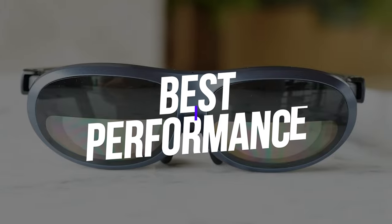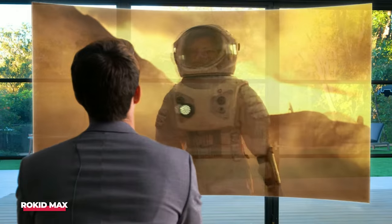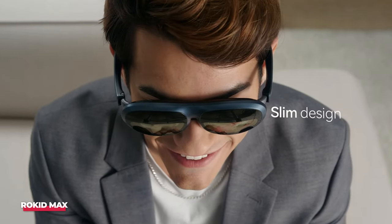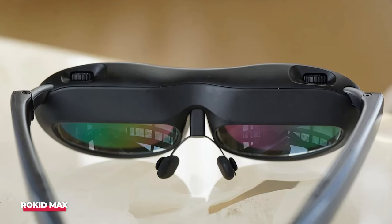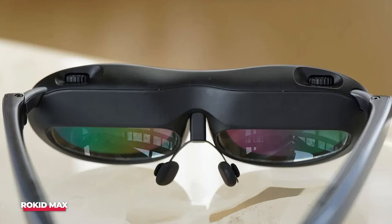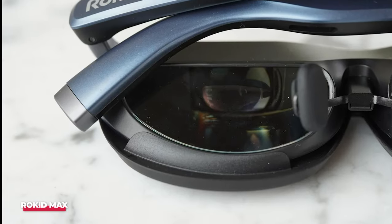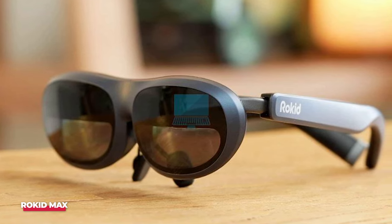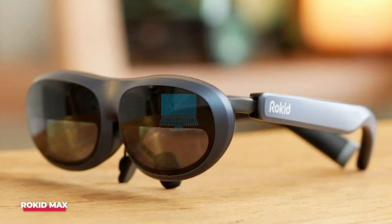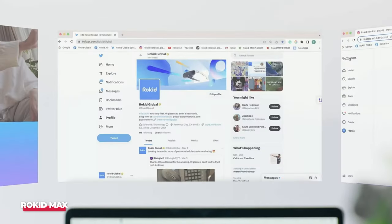Number three — best performance — is the Rokid Max. Rokid's Max AR glasses project a massive 215-inch screen six meters in front of you. It lacks the multitasking capabilities of the Xreal Nebula workspace, and the AR ecosystem consists of simple web apps, but it makes up for it with the best widescreen mode in our test group. It has the highest refresh rate and the brightest image. Rokid Max has a variety of customization options — everything from the angle of the arm to the myopia correction button on top is adjustable, so you can easily share it with others without the need for contact lenses or prescription glasses.